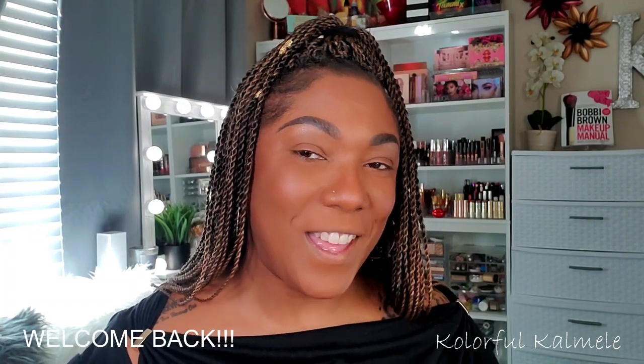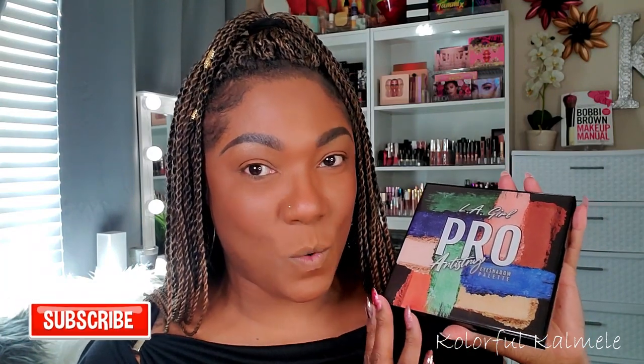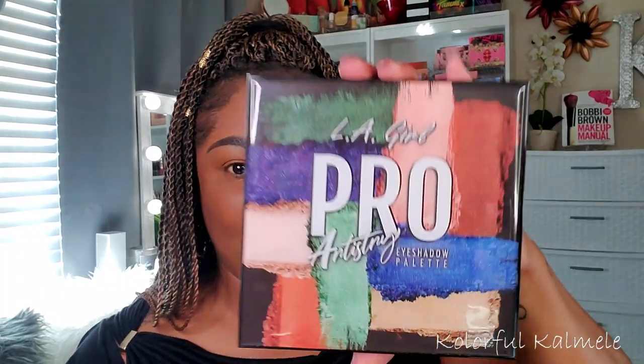Hi guys, welcome back! Today's video is quite exciting and a little bit fun because I get to try out some new products from LA Girl — specifically two really gorgeous new eyeshadow palettes. One of these palettes you've actually already seen on my channel before, because I found it at my local Target before it was widely released. The LA Girl Pro Artistry palette is one you've seen me use in a drugstore video, and you guys already know I love this palette.